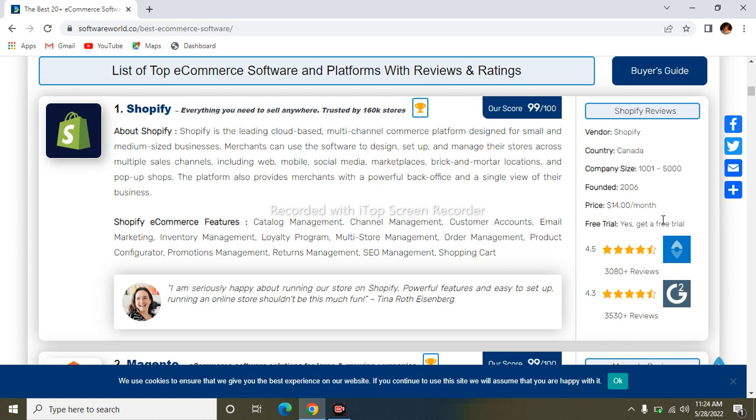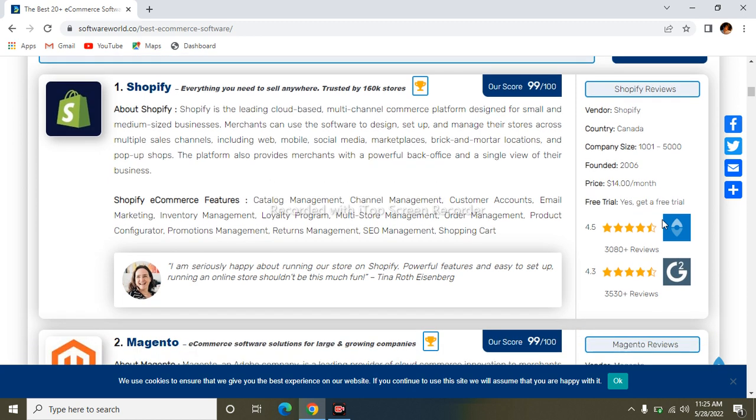The first one is Shopify. Shopify is the leading cloud-based multi-channel commerce platform designed for small and medium-sized businesses. Its features include catalog management, channel management, customer accounts, email marketing, inventory management, loyalty program, multi-store management, order management, product configurator, promotions management, return management, SEO management, and shopping cart.